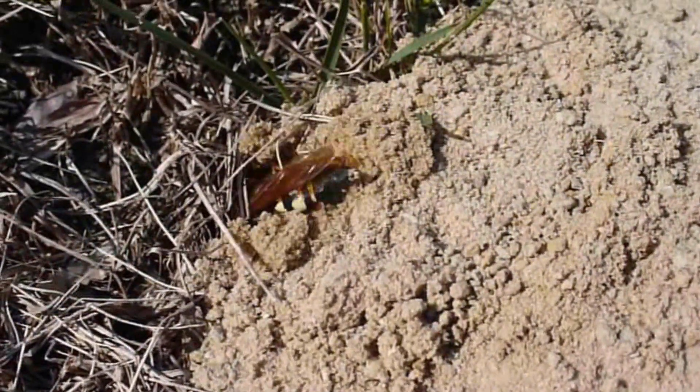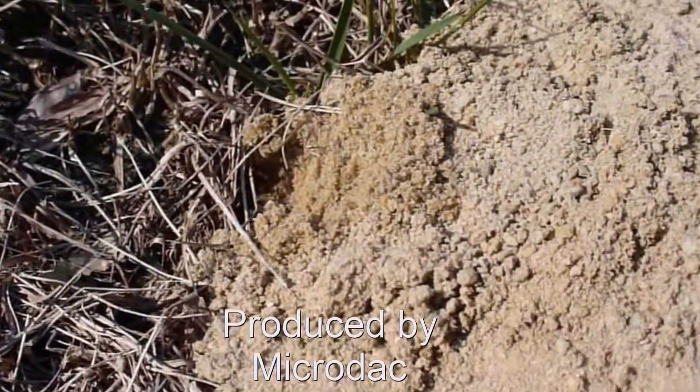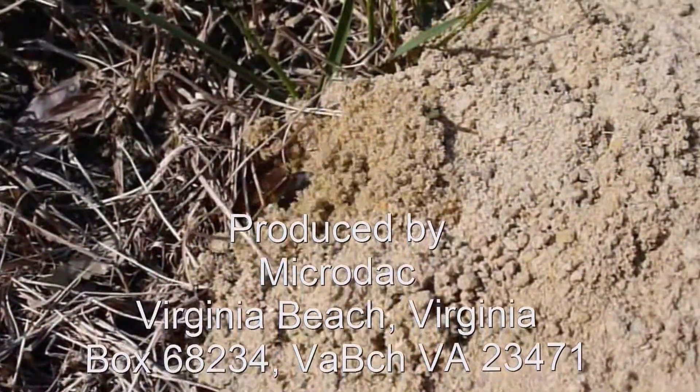The wasp grubs feed on the cicadas and develop into wasps that emerge the following summer. So now you know.